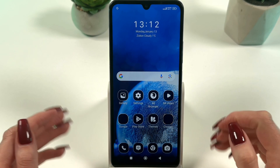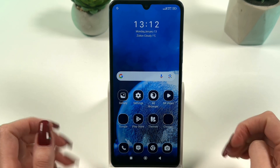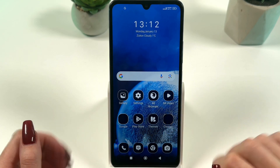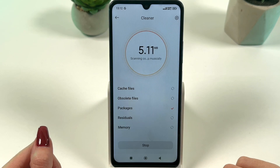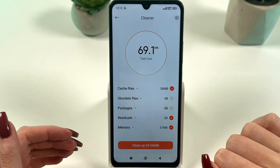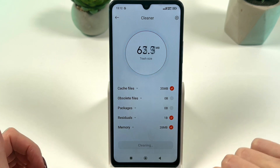The next step is removing cached data. You can use the cleaner function on your phone and it will scan all your cache data — just clean it up.